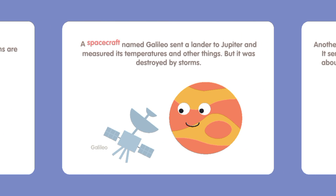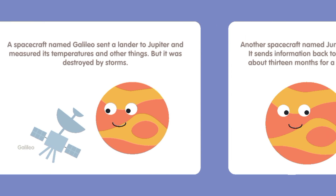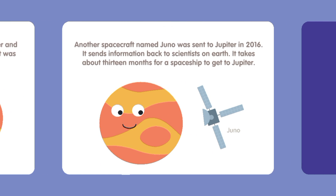A spacecraft named Galileo sent a lander to Jupiter and measured its temperatures and other things, but it was destroyed by storms. Another spacecraft named Juno was sent to Jupiter in 2016. It sends information back to scientists on Earth. It takes about 13 months for a spaceship to get to Jupiter.